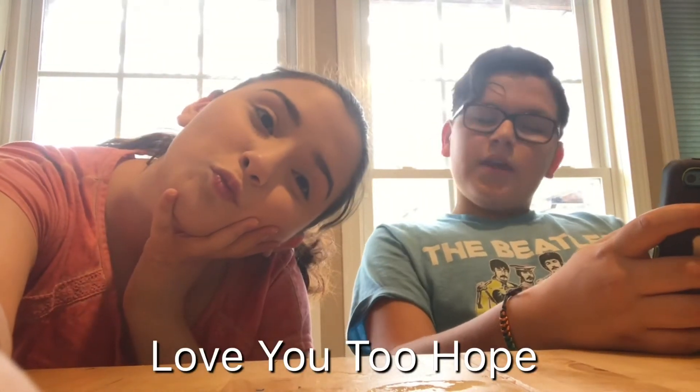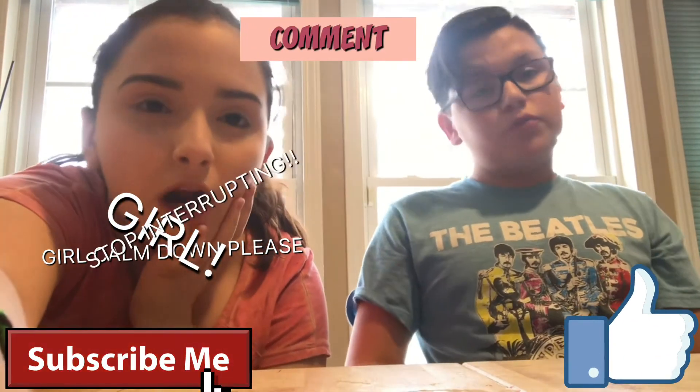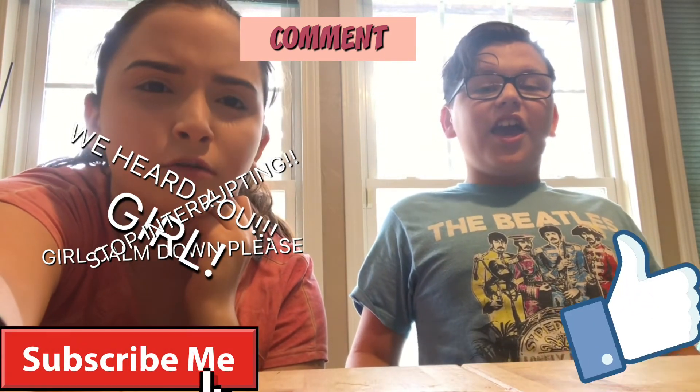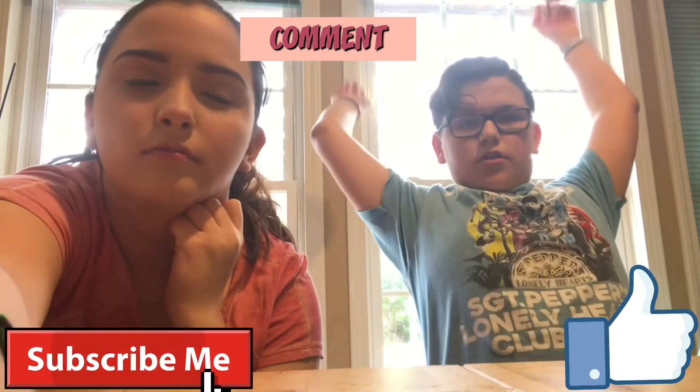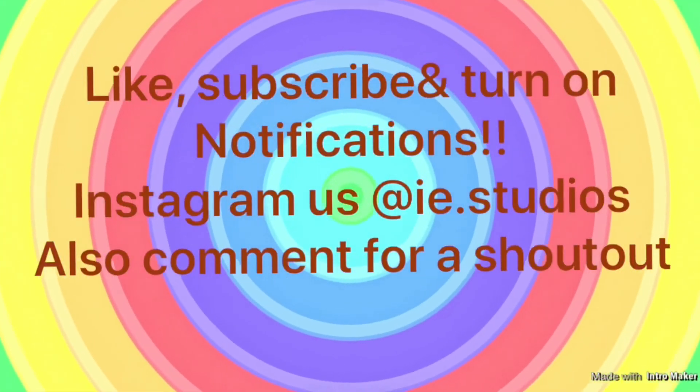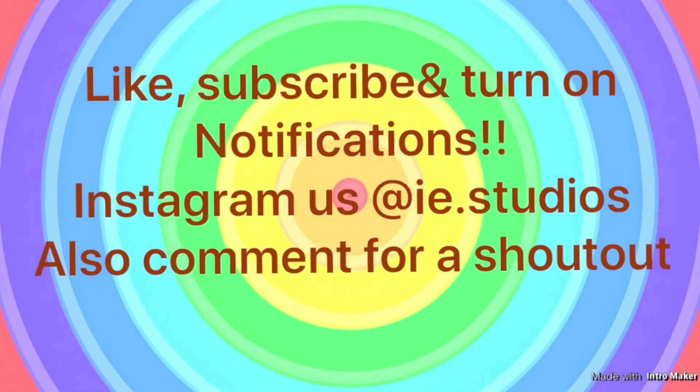Thank you guys for watching. Make sure to subscribe, like our videos, comment to get a shout out, and turn on post notifications so you know when we put out a new video. We appreciate y'all. Like and follow us on Instagram at IE.Studios. Bye!